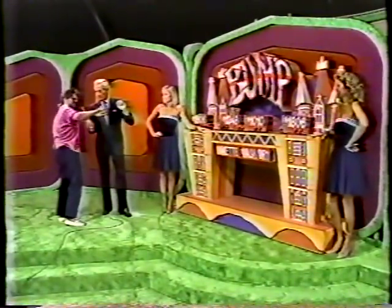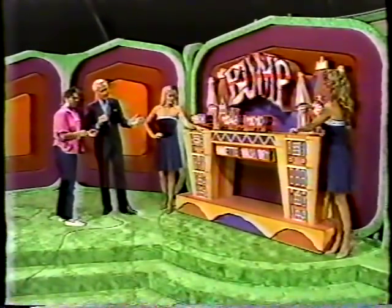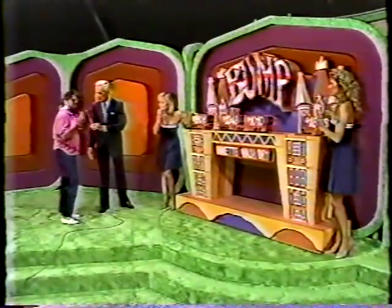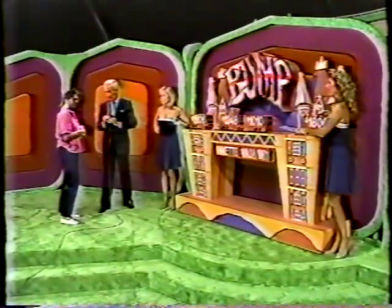Well, everyone's telling me that way. You want Diane to bump them this way? Well, I say no, but everyone else says yes. What do you say? Do you want Diane to bump?